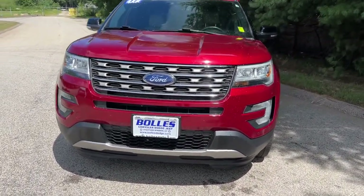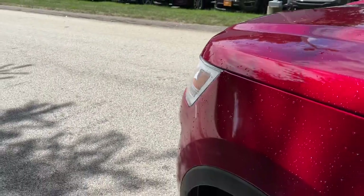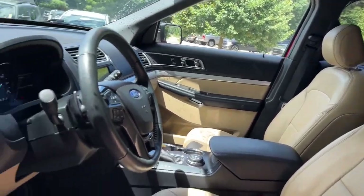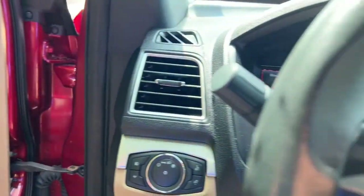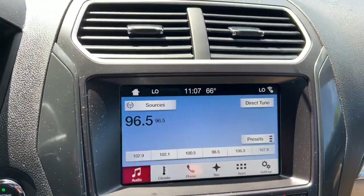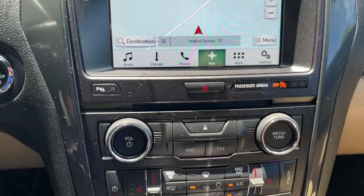Hardworking meets tall, bold, and handsome in this capable Explorer. Come in for a test drive today and see for yourself. Our professional staff looks forward to giving you excellent service. Thank you.